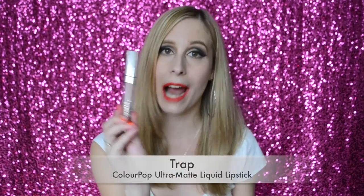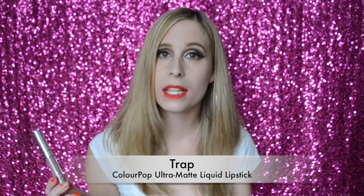Before we get started with the lip swatches, I want to do some arm swatches and give you a little preview. The first liquid lipstick is Trap — I knew I had to get it because it's so unique. Out of all the ColourPop liquid lipsticks, it's the closest to Cashmere from Lime Crime, which I won't be getting after that whole scandal. Here is a swatch of Trap — it's such a pretty purpley, grayish, nude-ish color. I can't even explain it, it's just so pretty.